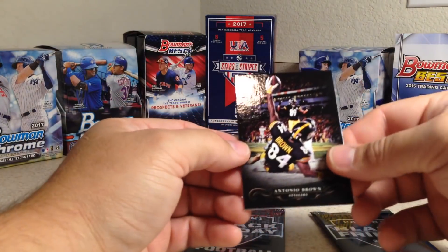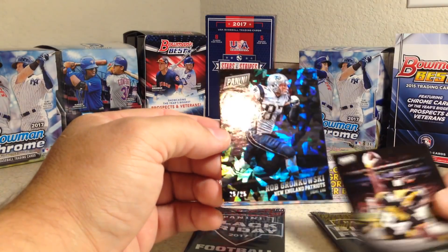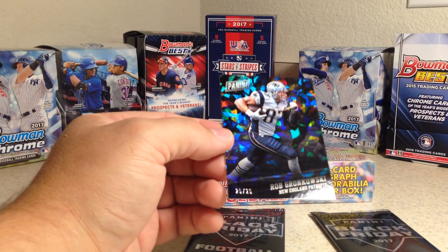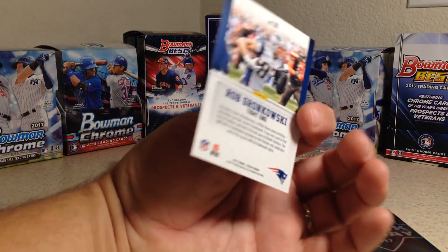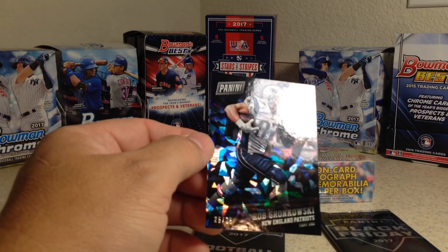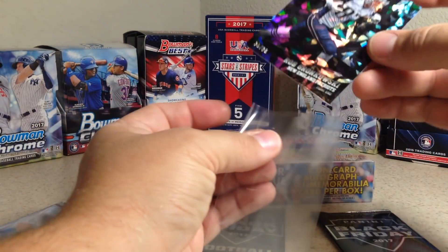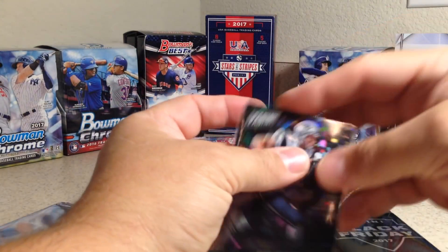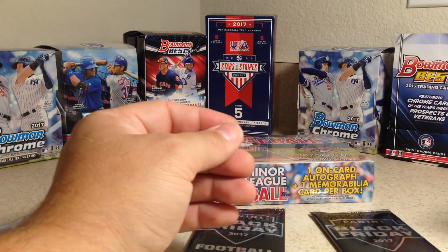Opening the first Panini Black Friday football pack: we got Antonio Brown and — wow — Rob Gronkowski, 25 out of 25! That's pretty sweet, very low-numbered. It's like a cracked ice card. Not as big a Gronkowski fan but that's pretty sweet.